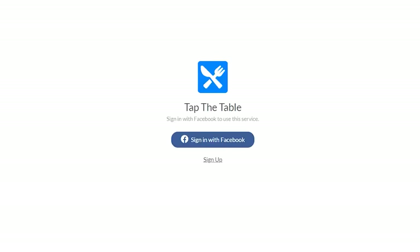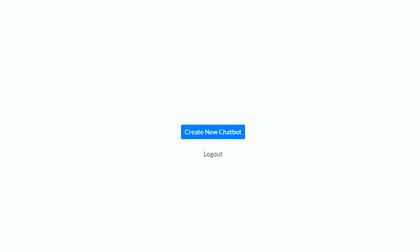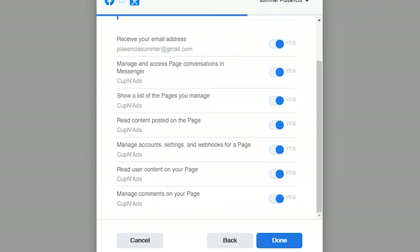You can sign up from the website and then you'll have to connect your Facebook account. Make sure you have your Facebook page already set up as well. For this demo, let me just connect the Cup & Ads page. You can add another page once the setup is done.